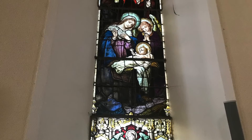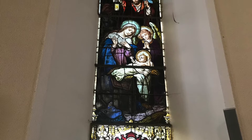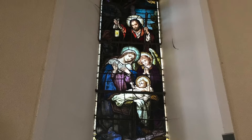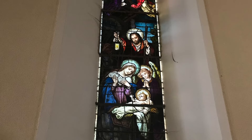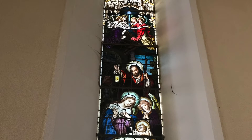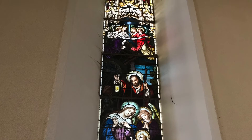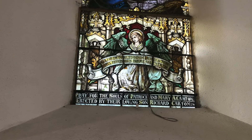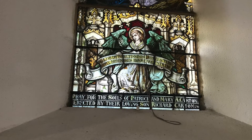In this window of the Nativity, Jesus sits in a humble manger in swaddling clothes. The Virgin Mary looks down upon her son in adoration, while the world rejoices at the birth of their newborn king. This window is a memorial to Patrick and Mary Carton from their son, Richard Carton.